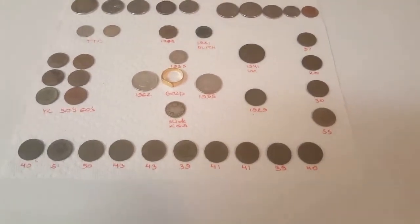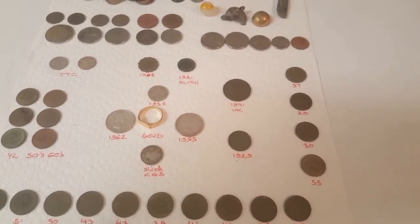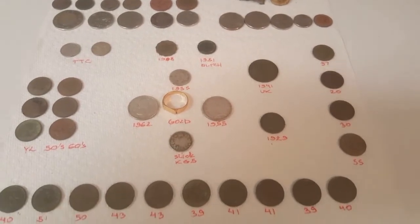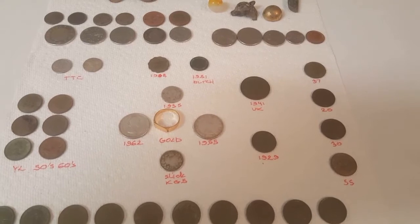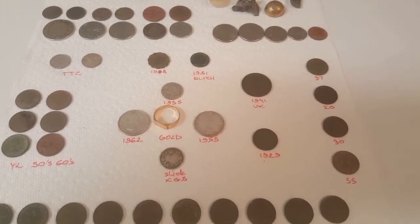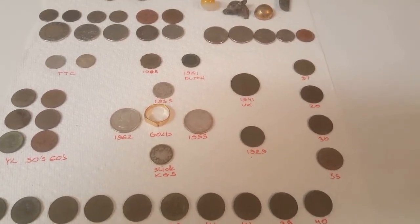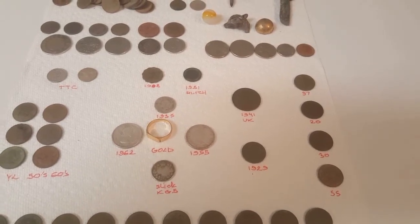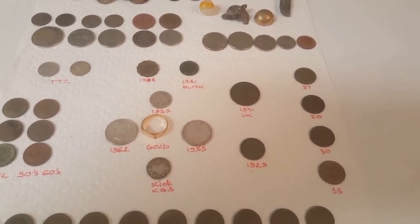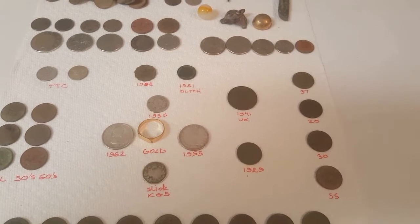Wrap-up time. I went back to the honey hill spot, which surprisingly still gave up a tiny bit — a couple hours there. Then I had a slightly longer hunt with Mike digging Canada, about four or five hours in a park from the 50s but with some earlier history. We did pretty well there.